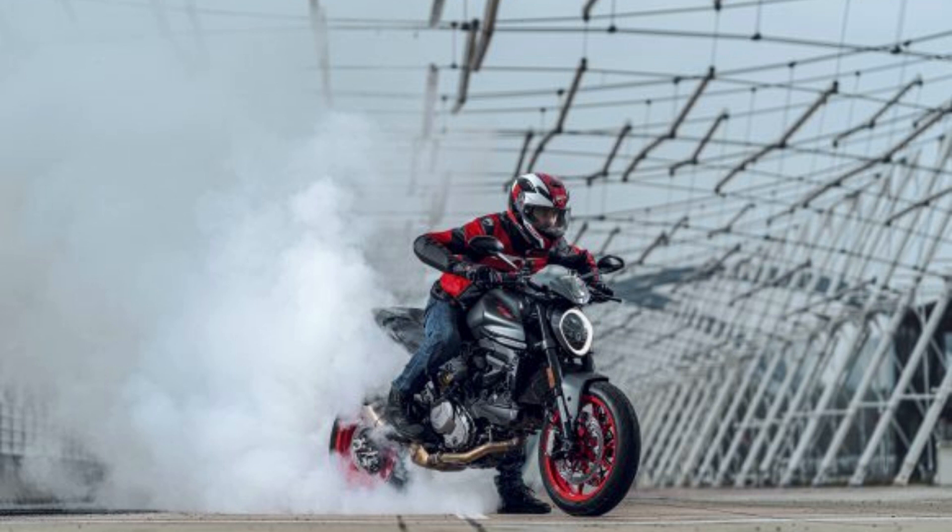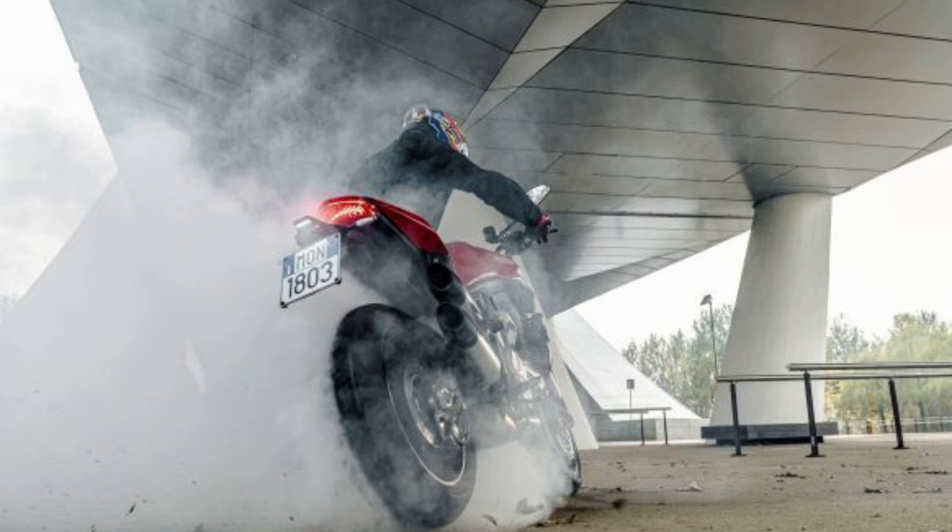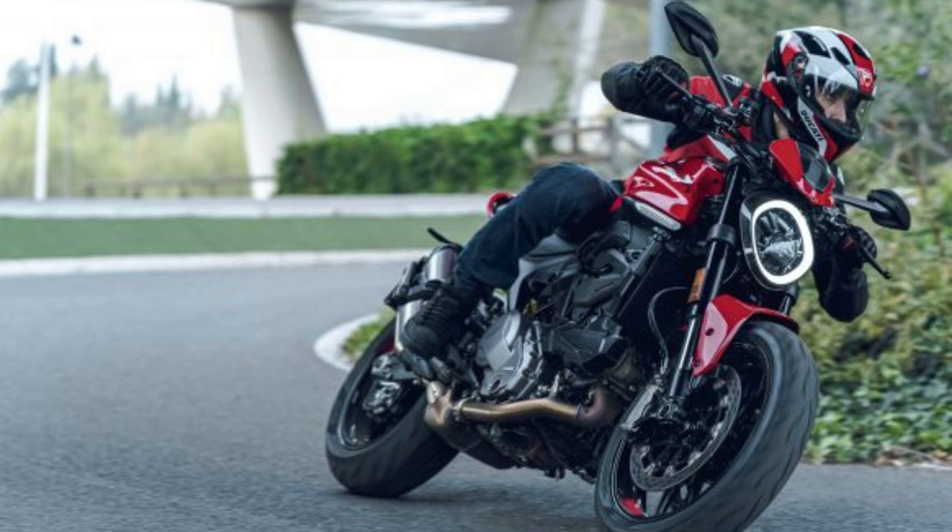Both clutch and brake levers are adjustable. The Monster is equipped with an egg-shaped daytime running light that surrounds the main LED headlight. Ducati introduces a novel design for the turn signals, shaping them in line with the bodywork. The indicators light up in a swiping pattern flowing outwards toward their respective directions, and the signals are also self-cancelling, a convenient feature that really should be more commonplace.